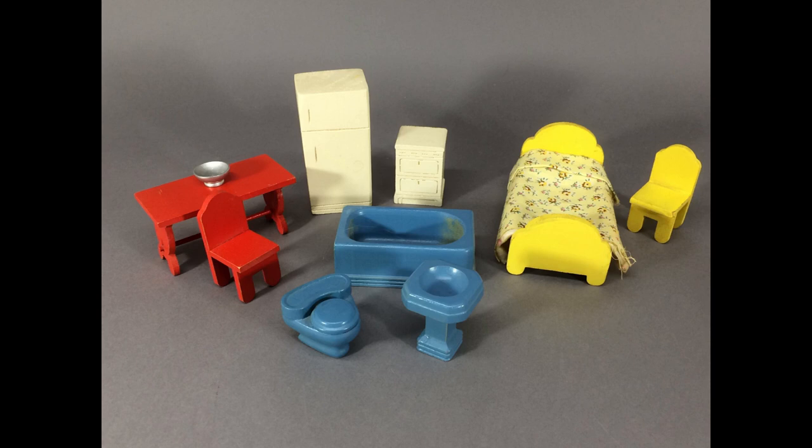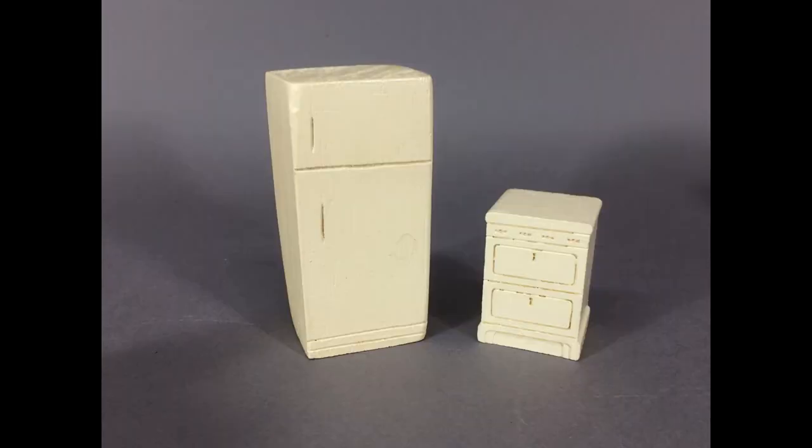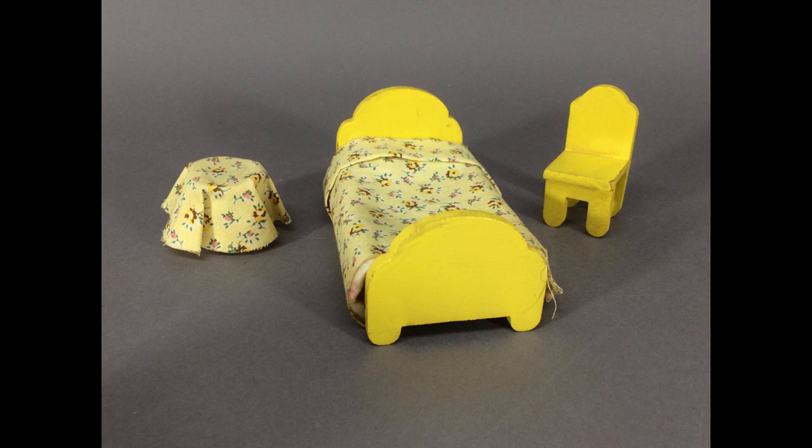I also picked up some wooden dollhouse furniture from the 1940s. These pieces are by Strombecker and went to their cardboard dream house. Here's the bathroom — somebody didn't wipe out the tub after they were done. And the kitchen: the small white thing looks like an end table, but it's meant to be an apartment-sized stove. And here's the bedroom — somebody added the linen and made an end table out of a thread spool.